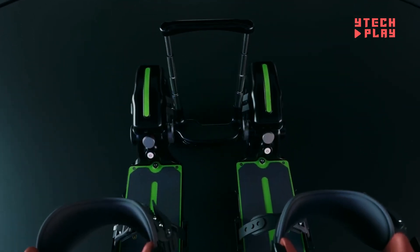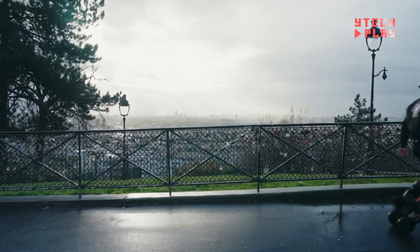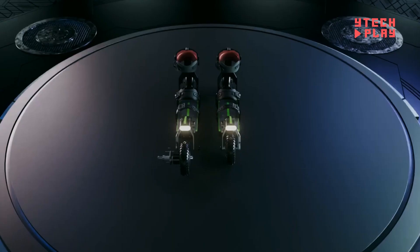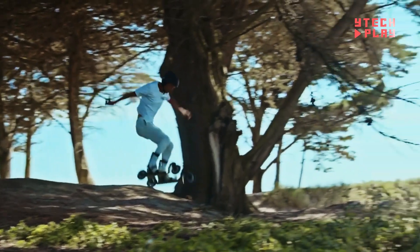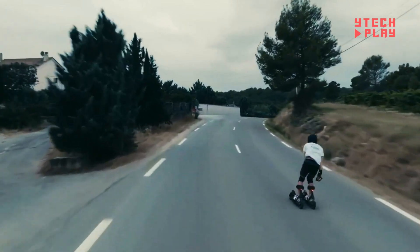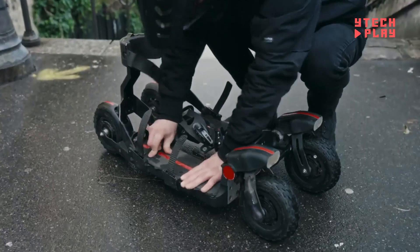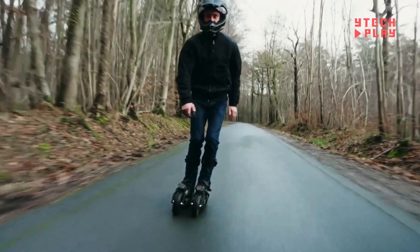The batteries are easily replaceable, so you won't be left stranded, and it only takes two hours to fully charge — perfect for quick getaways. Priced at $2,625, you can snag it for a pre-order price of $1,750, or a special promotional price of $1,854 plus shipping for early buyers. Get ready for a fun blend of excitement and practicality, tailor-made for modern urban explorers.